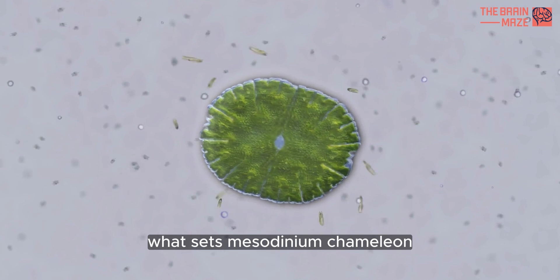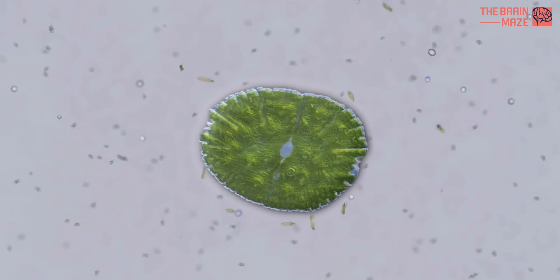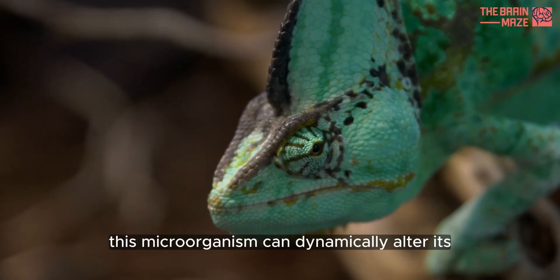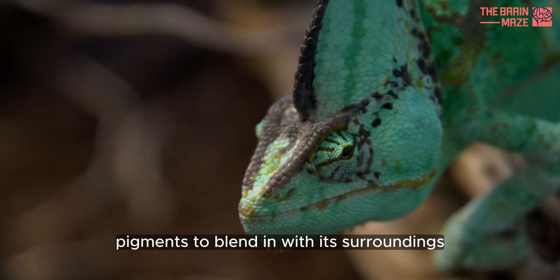What sets Mesodinium chameleon apart is its incredible color-changing ability. Just like a chameleon, this microorganism can dynamically alter its pigments to blend in with its surroundings.